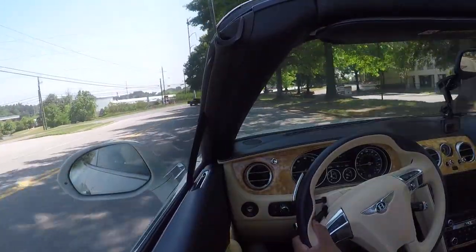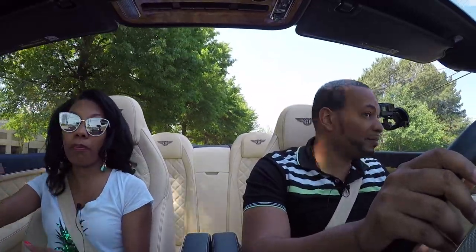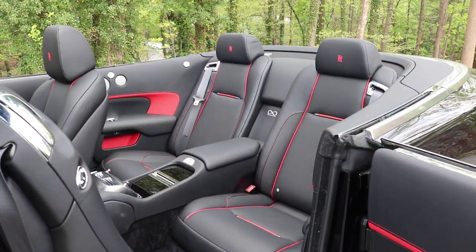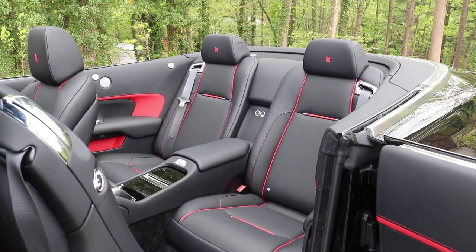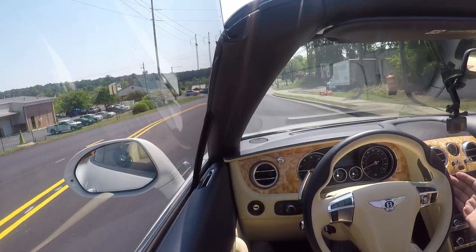However, when we got into that car, my first impression was the amount of space. I was riding in the back, and from both the driver's seat and the back seat, I had full leg room. That blew me away because I know compared to a Bentley, it doesn't have that type of leg room. The Dawn is actually a much larger car.